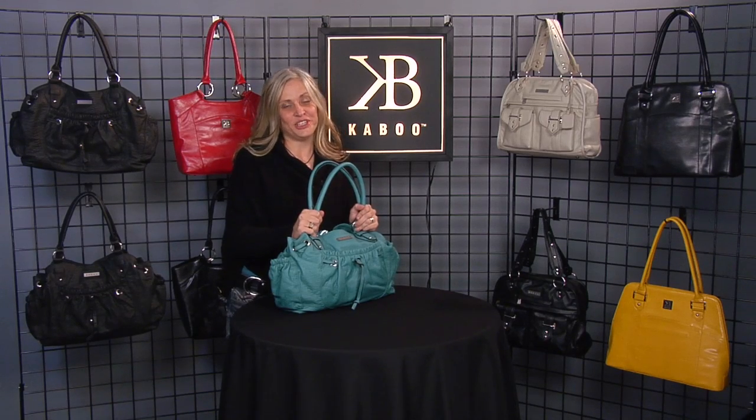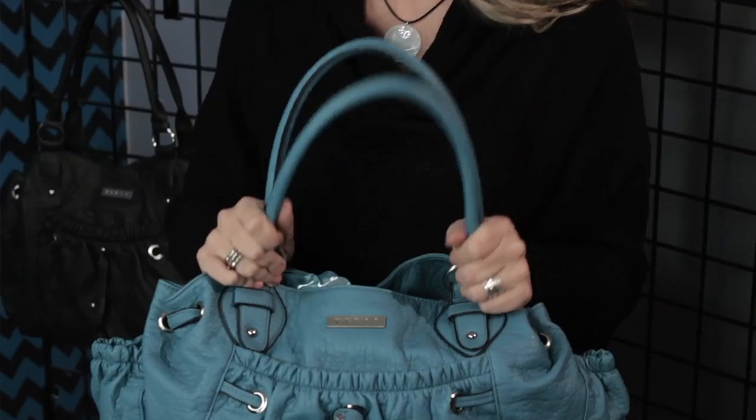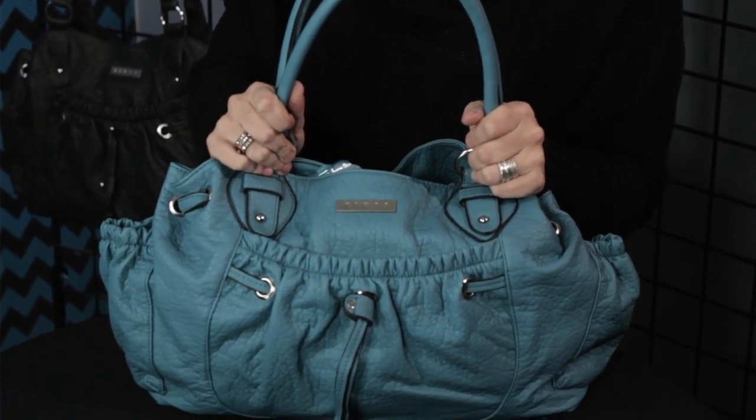Hey guys, it's Denise, and I am here to show you my very most favorite Kaboo bag. This is the Olivia, and it is fantastic. Let me tell you a few things that I love about this bag.